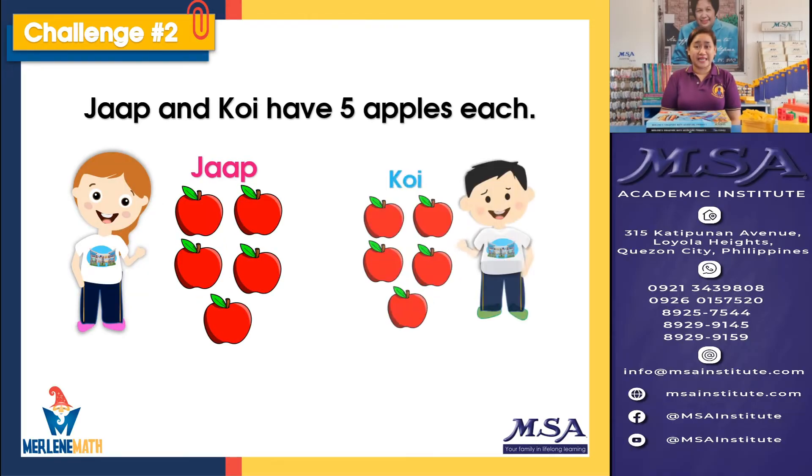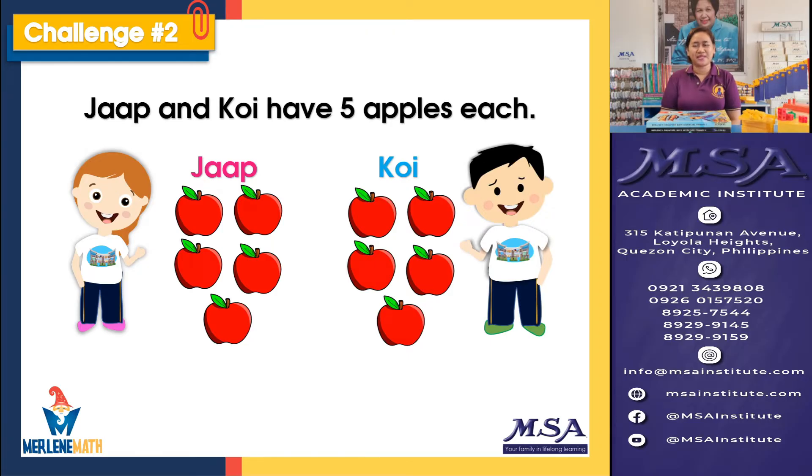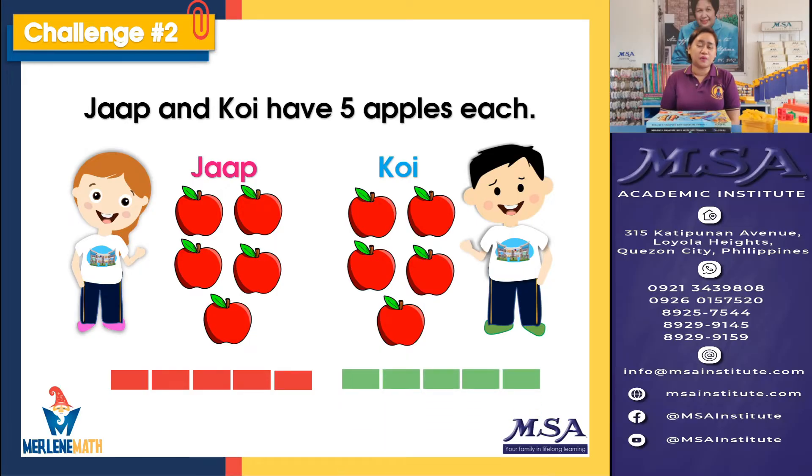Jap and Koi have five apples each. We have Jap with her apples and Koi also with five apples. Do you eat apples? We have red apples and sweet green apples. For the CPA approach, this is stage one, which is concrete. The second stage would be model drawing, so we will be drawing five blocks for Jap's apples, and another five blocks for Koi. Then we go to the abstract stage, where we use numbers — so let's write five and five. We are now complete with the three stages.